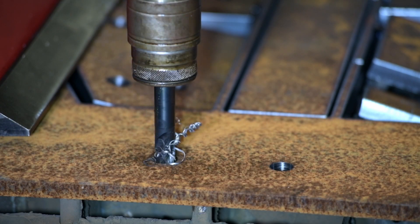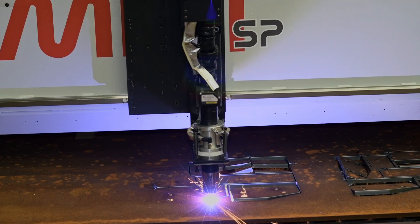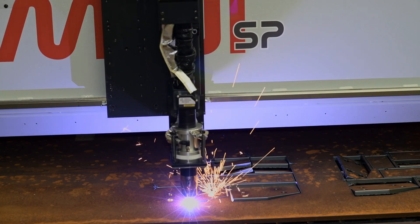Different tools can also be used to perform such additional diverse operations like tapping. Once the required spindle operations are completed,